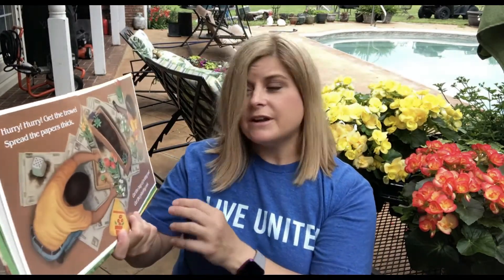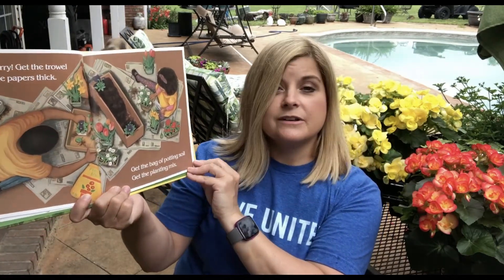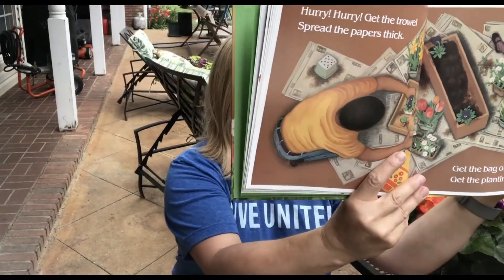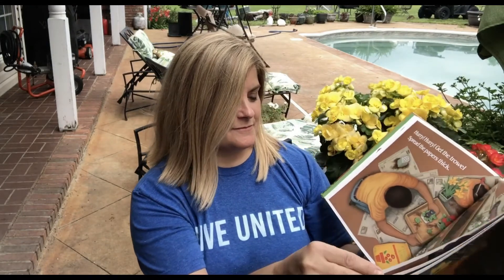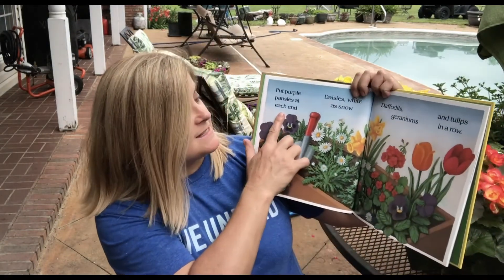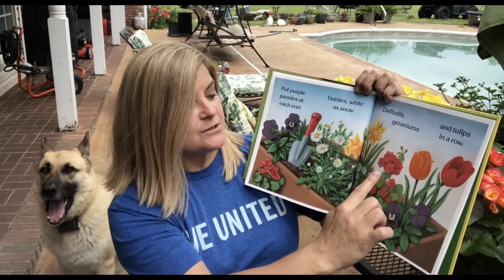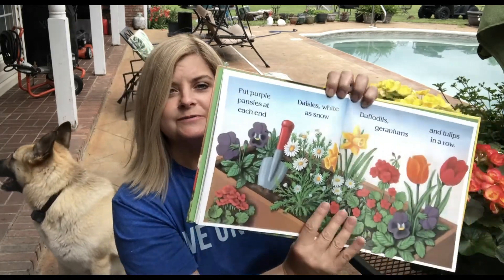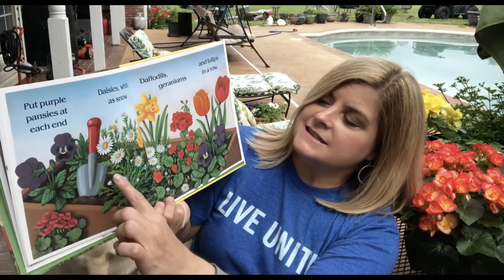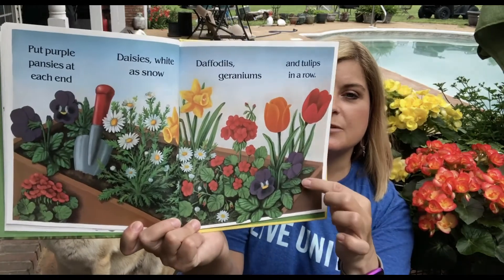Hurry hurry, get the trowel, spread the papers thick. Get the bag of potting soil, get the planting mix. Get purple pansies at each end, daisies white as snow. Daffodils, geraniums, and tulips in a row. Can you see each of those flowers? You've got the pansies, the daisies, the daffodils, the geraniums, and the tulips — and more petunias.